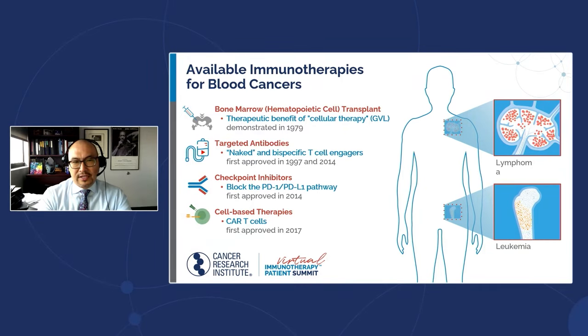The first are targeted antibodies, which covers a fairly broad range of strategies, including naked antibodies aimed at a target on the cancer cell that help the immune system recognize and kill them. Sometimes we attach chemotherapy molecules to these antibodies — like a guided missile that takes chemo directly to the tumor cells. There's also a new strategy called bispecific T-cell engagers.